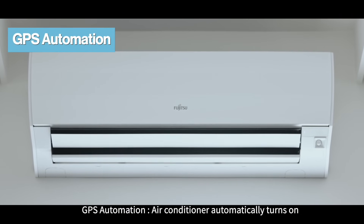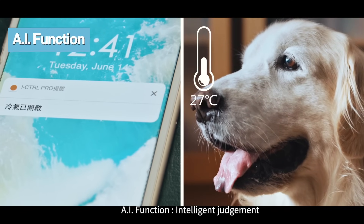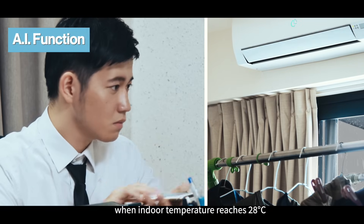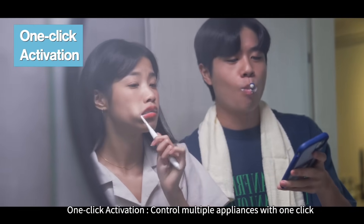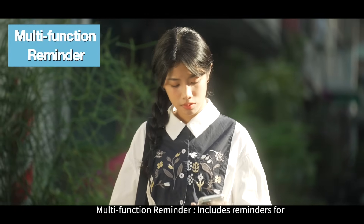Feature four: smart scheduling — unlimited seven-day scheduling, letting appliances operate according to your lifestyle. Feature five: GPS automation — the air conditioner automatically turns on when you're 100 meters away from home. Feature six: AI function — intelligent judgment, for example, automatically turning on the air conditioner when indoor temperature reaches 28 degrees Celsius.